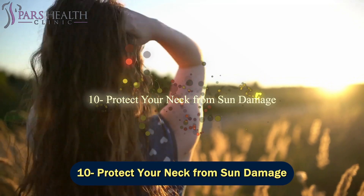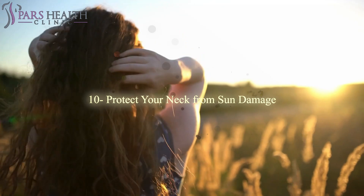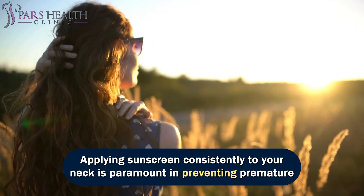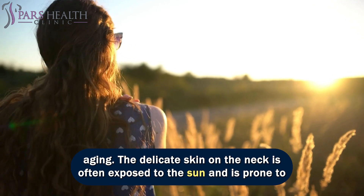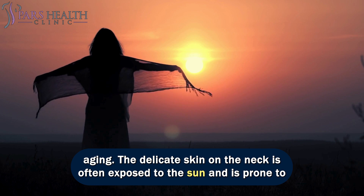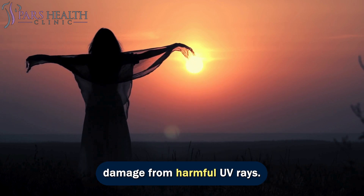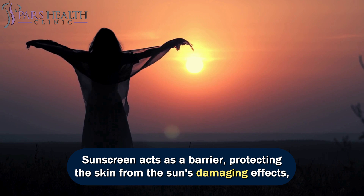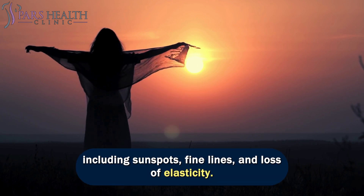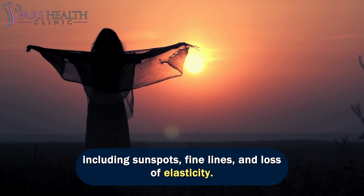Number 10: protect your neck from sun damage. Applying sunscreen consistently to your neck is paramount in preventing premature aging. The delicate skin on the neck is often exposed to the sun and is prone to damage from harmful UV rays. Sunscreen acts as a barrier, protecting the skin from the sun's damaging effects, including sunspots, fine lines, and loss of elasticity.